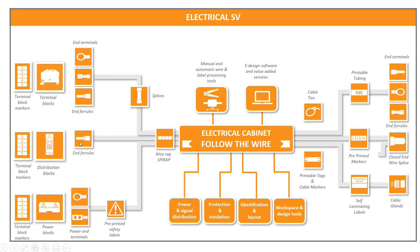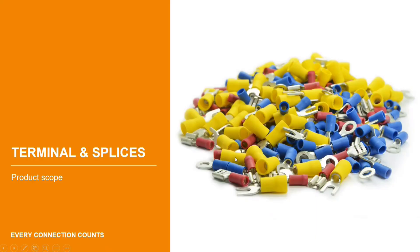Terminals allow the termination of wires and connection to all electrical equipment, from automation to power. We also have tools — printing tools and software — that help not just with products but with services, which we call value-added services. Our purpose is to provide power and signal distribution, protection and insulation of equipment, identification and layout with software, and workspace and design tools. On the right, we also have cable management solutions to tie blocks together, identify bunches of cables, and make terminations.